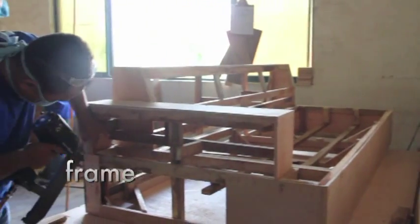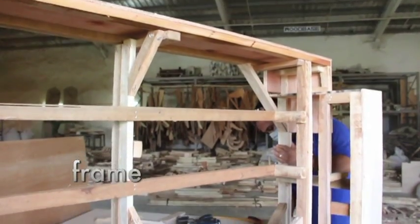When you're buying a sofa, you have to keep in mind the three components of the sofa. Of course, the most important is the wooden frame. Most sofas have a frame inside to support the whole structure — it's the very skeleton.